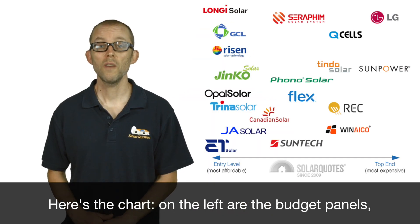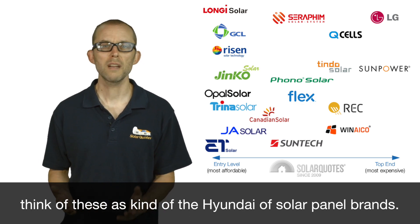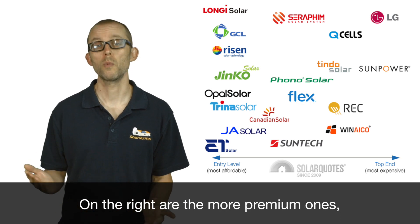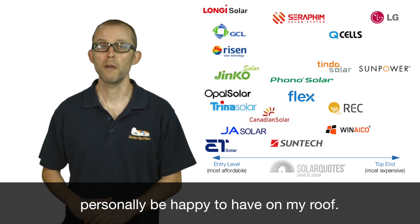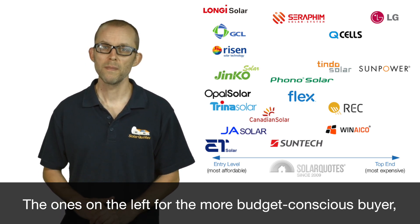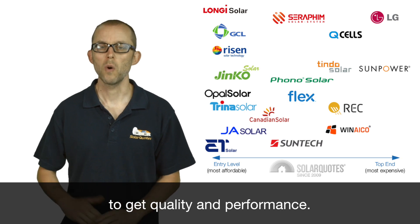Here's the chart. On the left are the budget panels — think of these as the Hyundai of solar panel brands. On the right are the more premium ones — think of these as the BMW of solar panel brands. All the panels on this chart I would personally be happy to have on my roof: the ones on the left for the more budget-conscious buyer, the ones on the right for people who don't mind spending extra to get quality and performance.